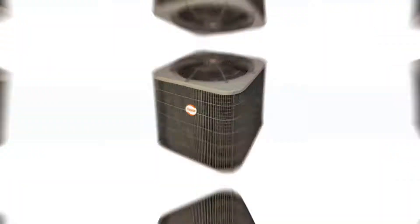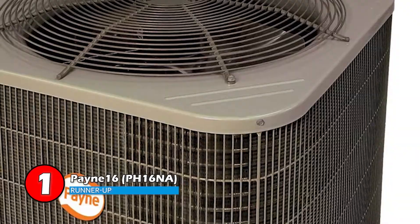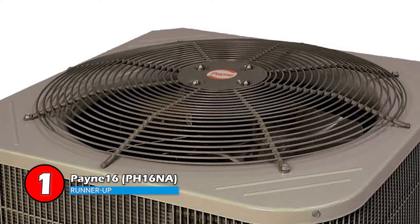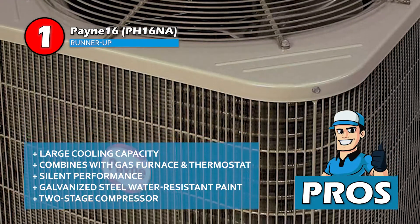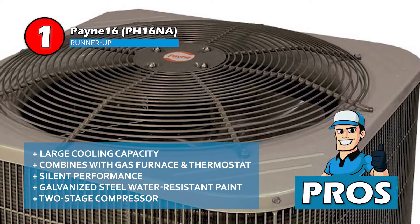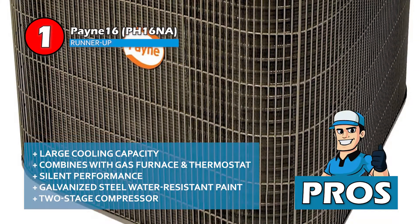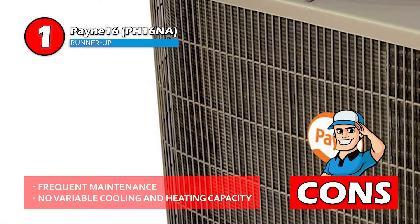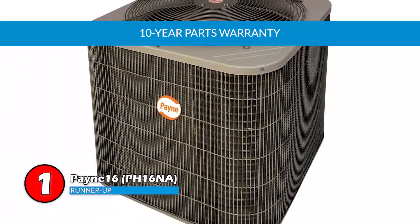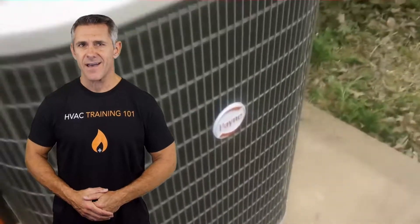Finally, we have the best overall — the Payne PH16NA. Deluxe wire grille panels allow effortless cleaning of the coil, and sound levels are as low as 71 decibels. This unit is highly recommended for its environment friendliness. Its pros are: the cooling capacity is quite large at approximately two to five tons, it's capable of combining with a gas furnace and thermostat, the inner conversion of heating, cooling, and defrost modes takes place silently, it's constructed from galvanized steel coated with weather-resistant paint, and it boasts a two-stage compressor which ensures temperature and humidity control. However, frequent maintenance will be required and there's no variable cooling and heating capacity. The bottom line is it covers a 10-year parts warranty, it involves non-ozone depleting R410A refrigerant technology, and it does not harm the environment.